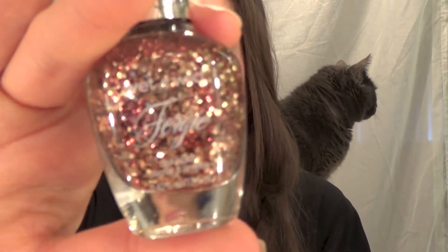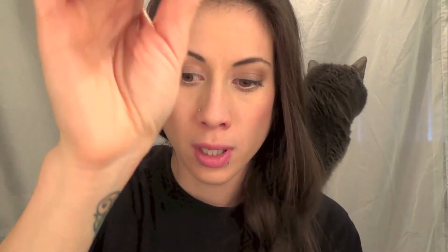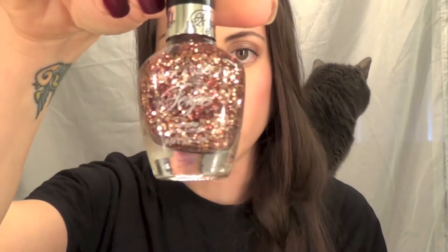Next one is from Fergie — this is Bronze Bombshell. It's just a mixture of gold, brown, and black glitter all mixed in there. The only one that's really fine is the orangey copper color, but the black and gold are pretty chunky. This takes a few coats to actually get it to look like it does in the bottle — kind of like the Copper Penny, it thins itself out once you use it.